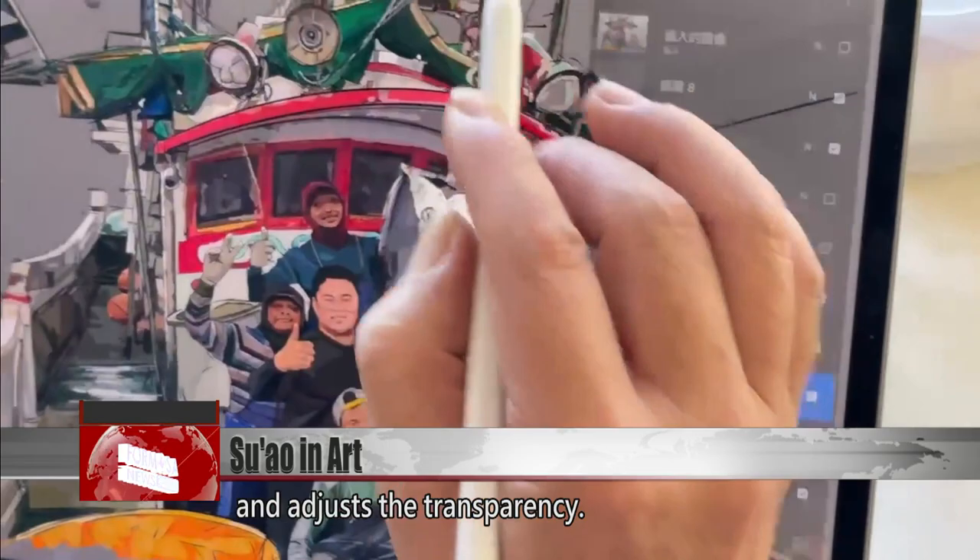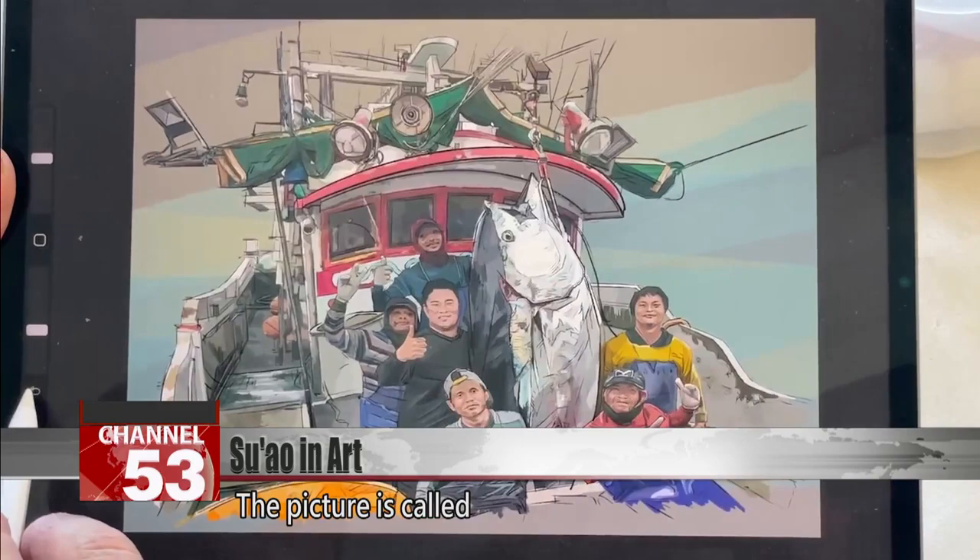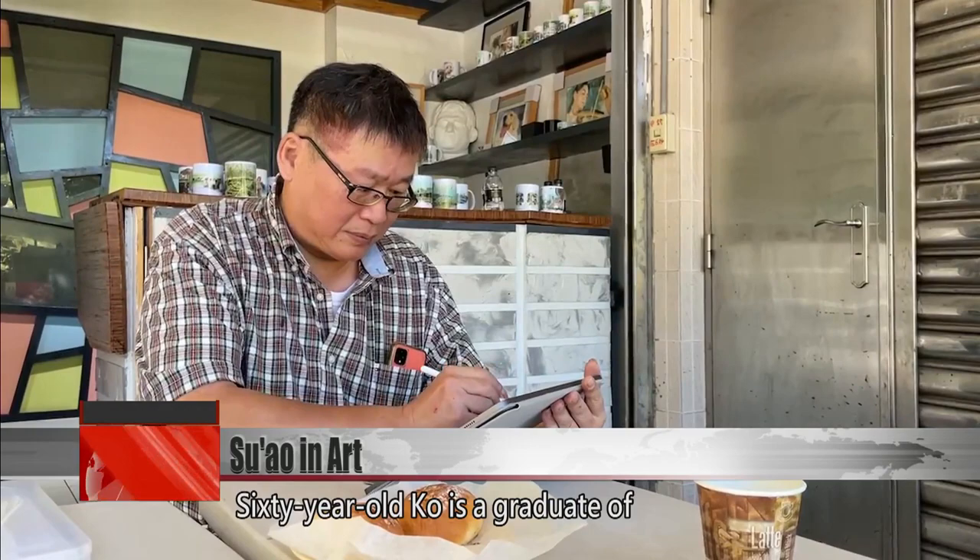Ke Bo Long lays a bright background on the image and adjusts the transparency. The picture was vivid before, and now it jumps off the screen. The picture is called 'The First Tuna in Nanfang Ao This Year.'